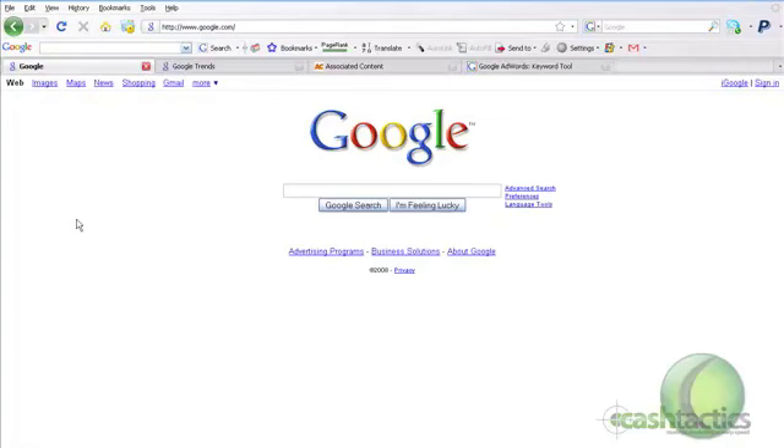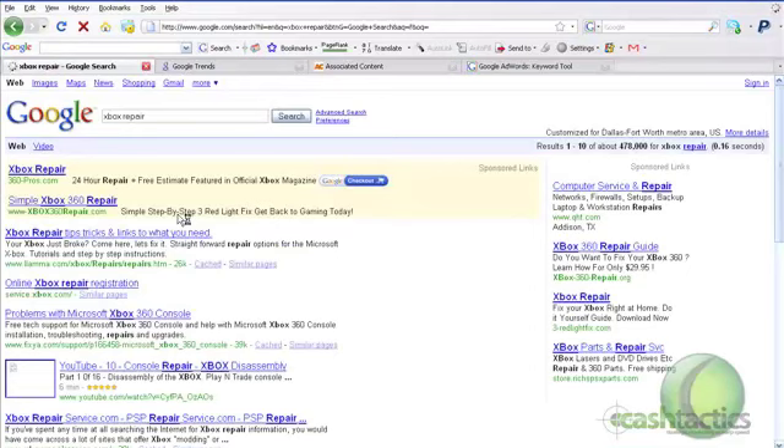The next step I take is to go to Google and type in a search — for example, Xbox Repair. You can see there are some affiliates here; that's obviously an affiliate, and this one over on the right-hand side with the dashes is most likely an affiliate too. This is probably an actual company at the bottom. The fact that it's being run on the search network is very good — it means there's potential to make a profit there if you see affiliates actively present.